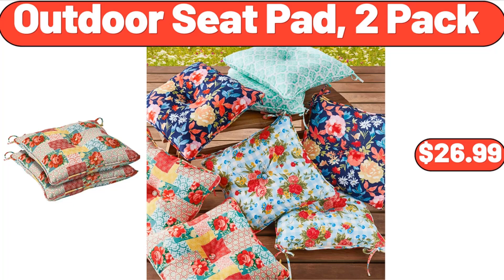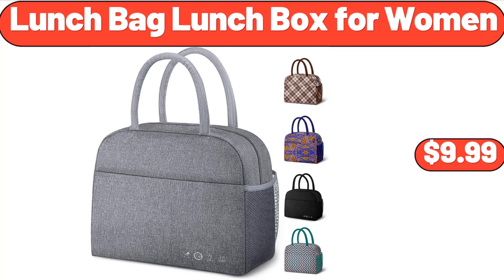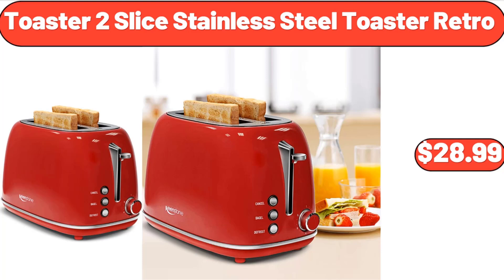Outdoor Seat Pad 2 Pack, $26.99. Stretched Jacquard Sofa Slip Cover, $22.99. Lunch Bag Lunch Box for Women, $9.99.